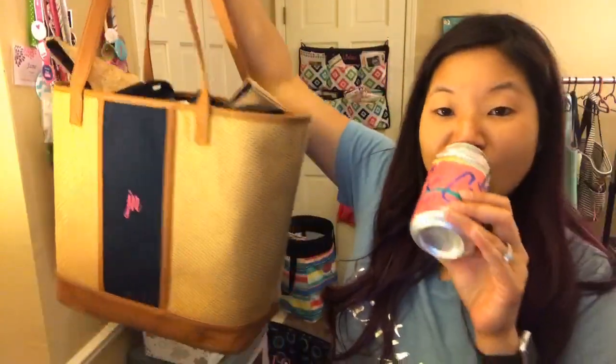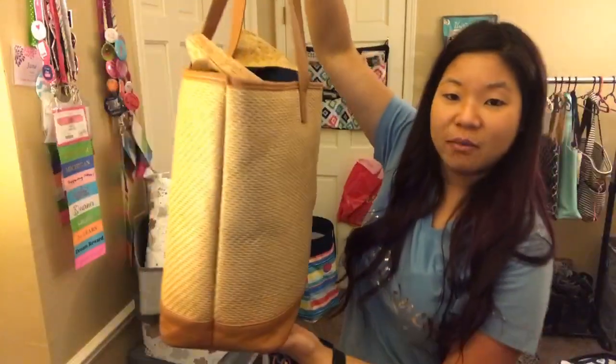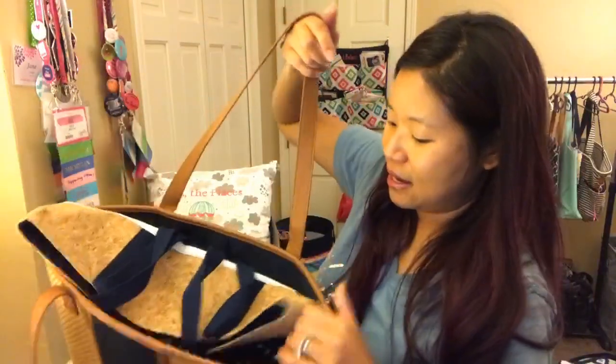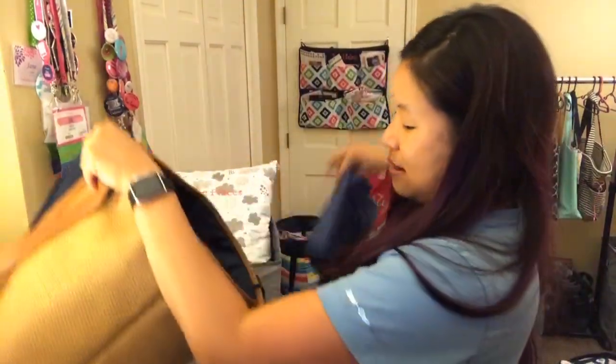One of my favorites is the Dream Big Tote. It's like a tight-knit straw. I'm actually thinking about taking this on the plane with me this weekend. You can see how big it is — you've got a panel here that you can embroider if you want. The Cindy Tote is actually similar in size to this. I'll take this as my personal item when I fly.